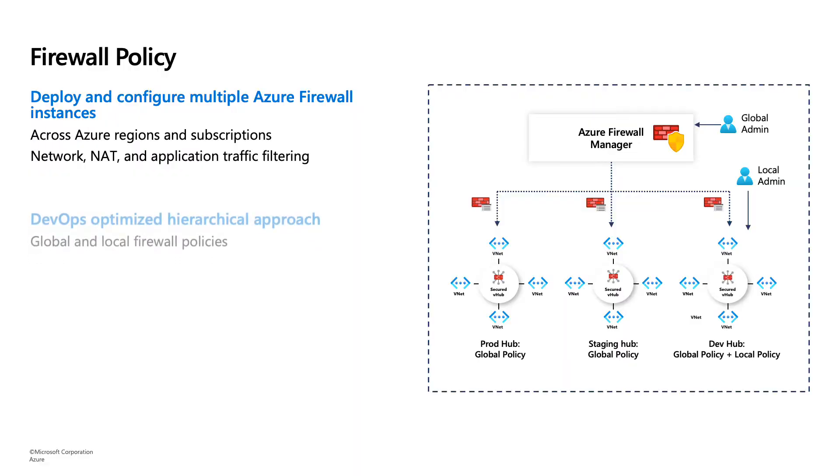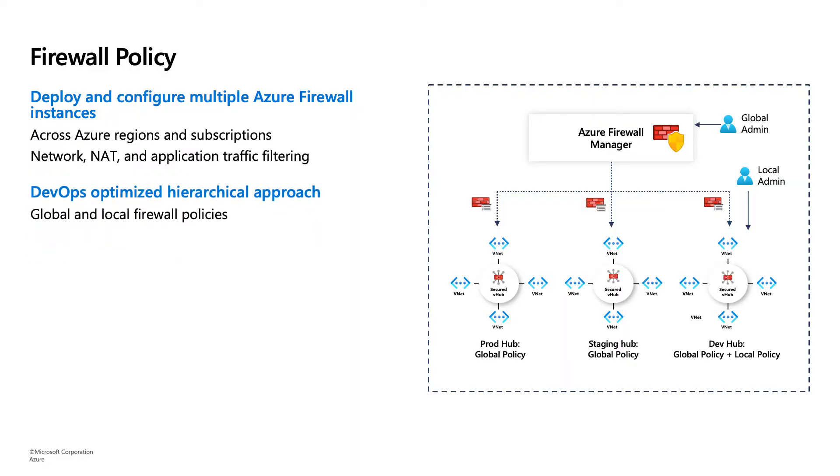Azure Firewall Policy also has a hierarchical capability — you can have the concept of a global and local firewall policy. If you have a couple of regions using one firewall policy and one region has something slightly nuanced, you can create a child policy to address the granularity needed for that particular region.